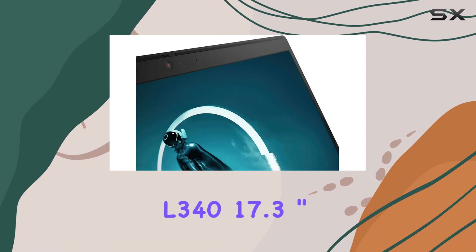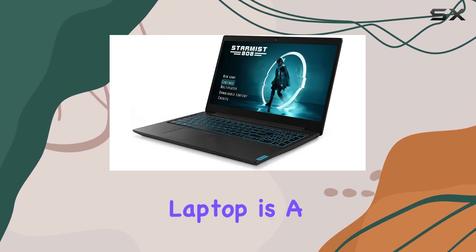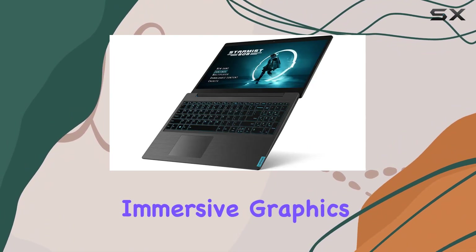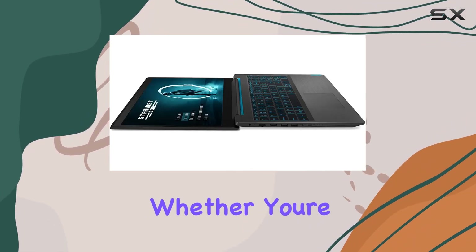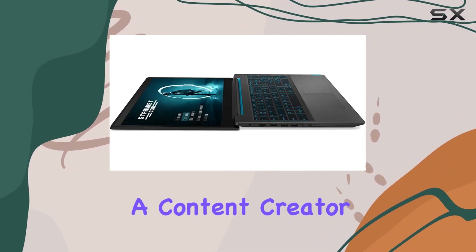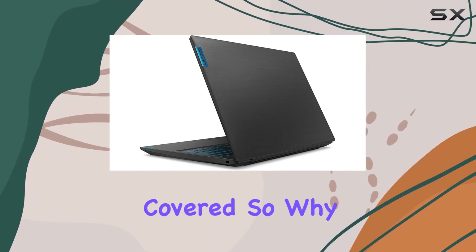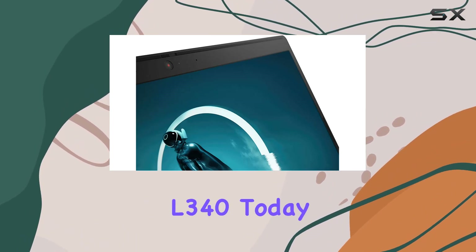In conclusion, the Lenovo IdeaPad L340 17.3 inch FHD IPS gaming laptop is a true powerhouse, combining top-notch performance, immersive graphics, ample storage, and ergonomic design into one sleek package. Whether you're a hardcore gamer, a content creator, or a multitasking pro, this laptop has got you covered. So why wait? Unleash your gaming potential with the IdeaPad L340 today.